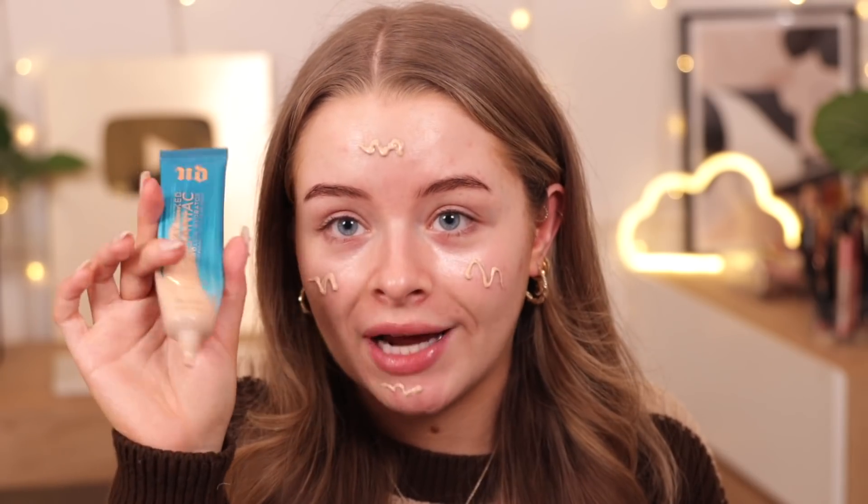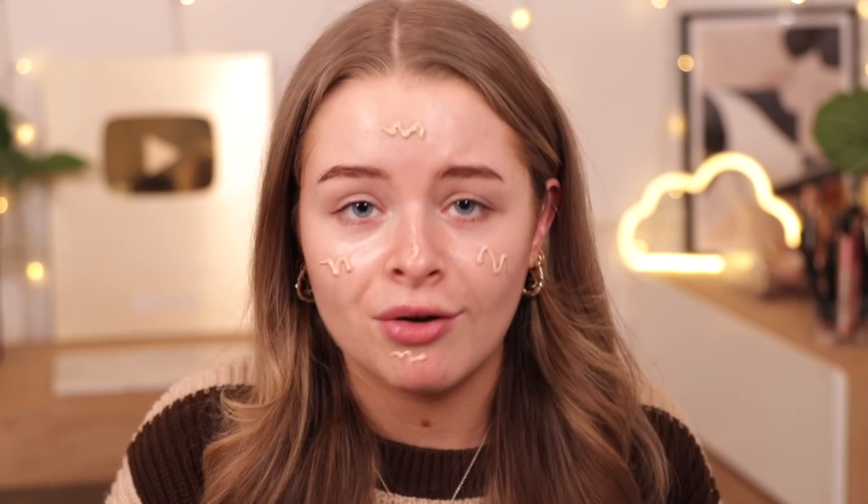Foundation - it has got to be these two. The first one is the Urban Decay Stay Naked Hydromaniac Tinted Glow Hydrator, in the shade 30 Light. As you can see I've nearly used this up. I've brought this with me any time I've gone anywhere. It's in a squeezy tube so it's really easy to travel with and it's very lightweight. I have really enjoyed this foundation since my skin has changed and I've had dry patches. It's so hydrating and it makes your skin look so smooth. If you do have dry skin I would really recommend it.